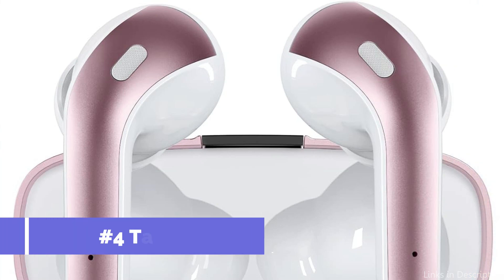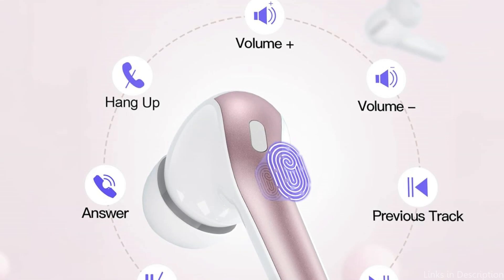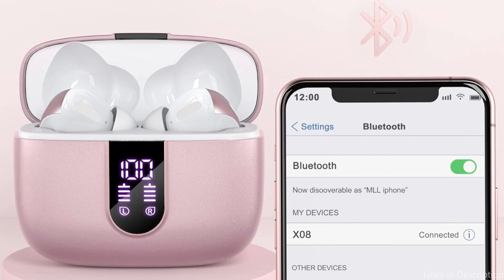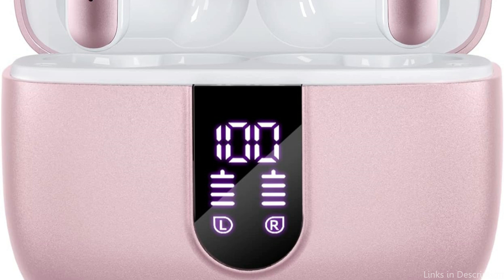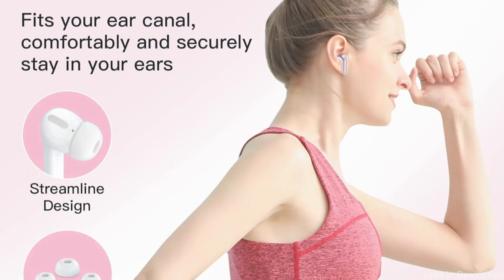On number four, we have Tagri earbuds. These earphones have gained popularity among budget-conscious iPhone users seeking a quality audio experience without sacrificing quality. With a clean design that matches the aesthetic appeal of Apple products, they are an ideal addition for any iPhone user. Tagri earbuds stand out for their outstanding sound quality, rivaling higher-priced competitors and delivering rich, detailed audio across a wide range of music genres. The soundstage is extremely large for earbuds in this price range. They also feature an intuitive in-line remote control that streamlines music playback and call management, allowing users to stay connected without distraction.